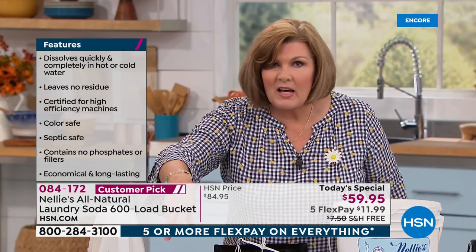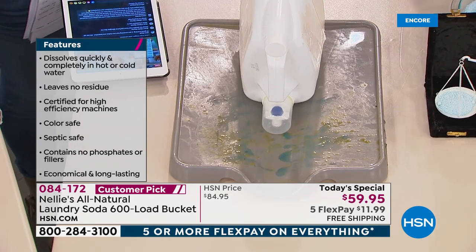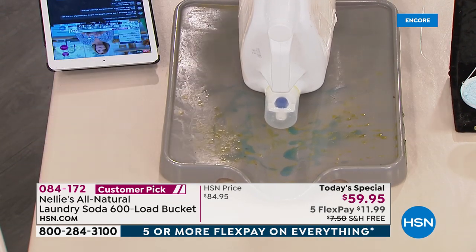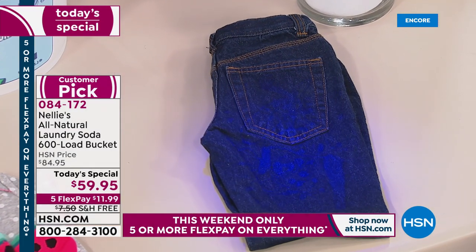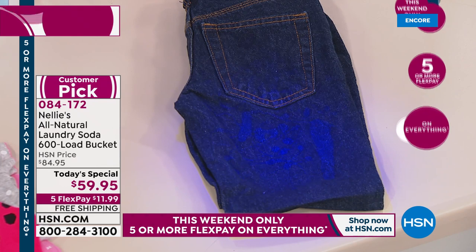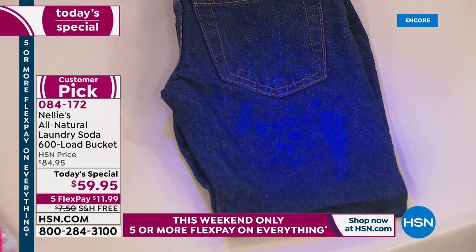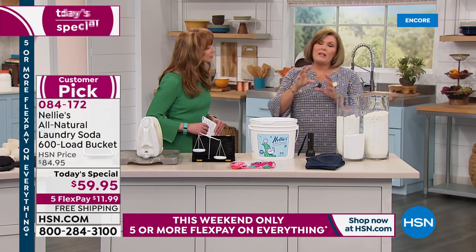Everybody knows the ooky mess liquid detergent makes on top of your washing machine — you will never have that. Powders leave residue, don't dissolve, and gunk up the works of your washing machine. Nellie's actually keeps your washing machine clean. Something else liquids do is they can stain your clothes. I have a black light here — have you ever been on a ride at a theme park and seen weird streaks and stripes on your clothes? Those are detergent stains.